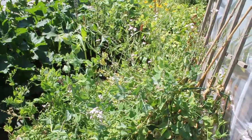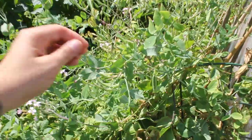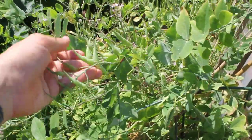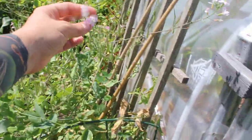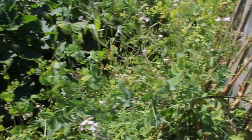The crazy peas, which are nearing the end of their season. And here, a radish that I didn't notice, and it's going to seed. I mean, I love seeds. And look at the beauty of the radish flowers, right? Gotta save all these seeds.